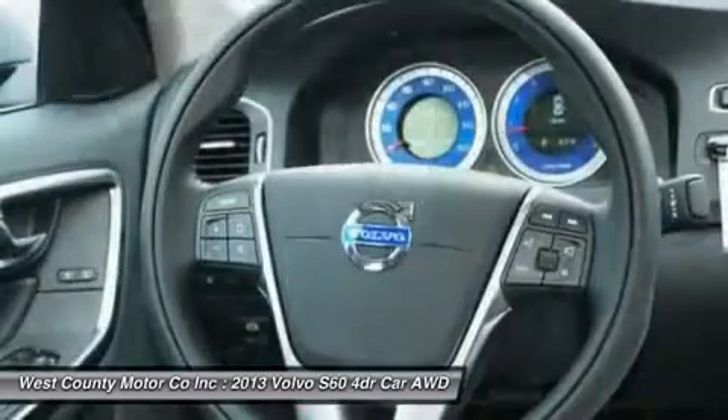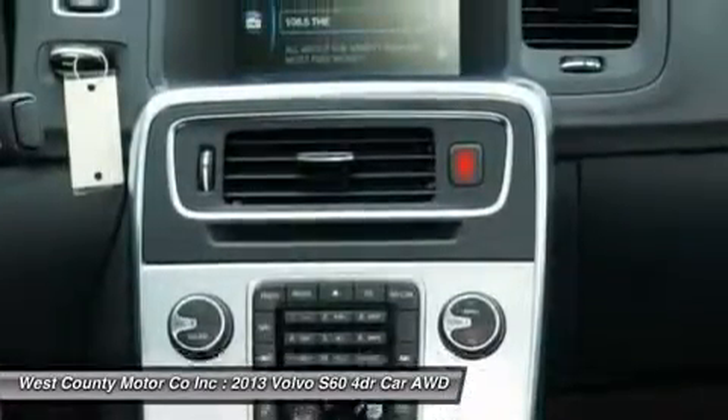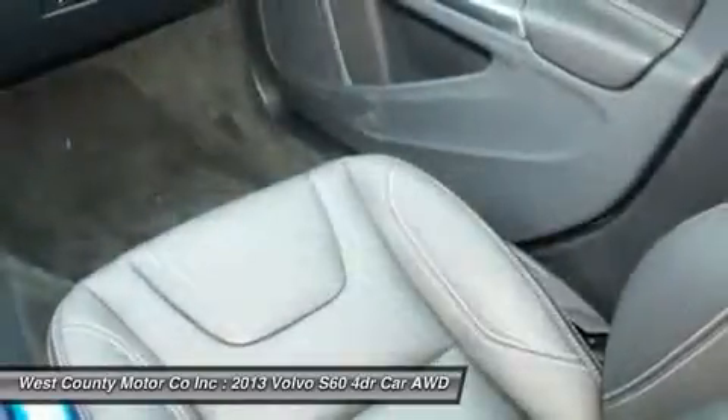Check out the gorgeous pictures and the long list of features for our S60. This is one sedan that has everything you're looking for in your next car.